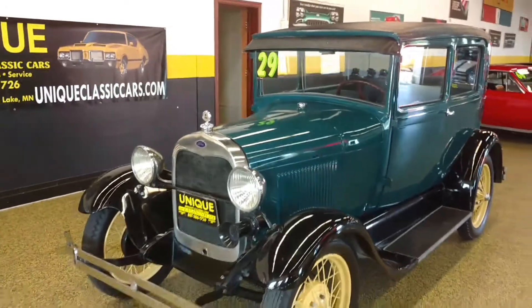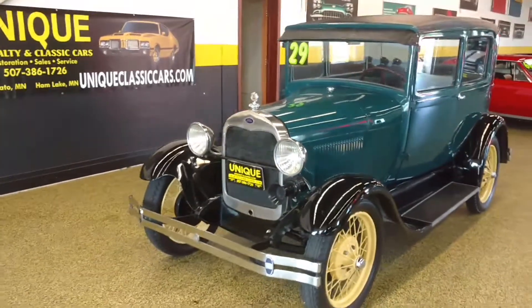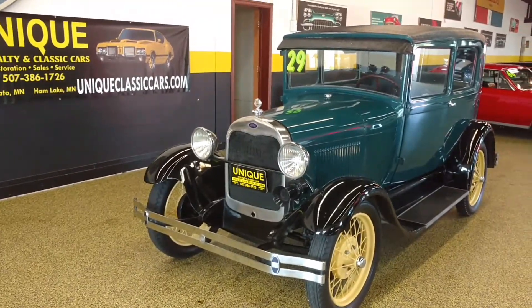Once again, a 1929 Model A Tudor sedan at uniqueclassiccars.com.